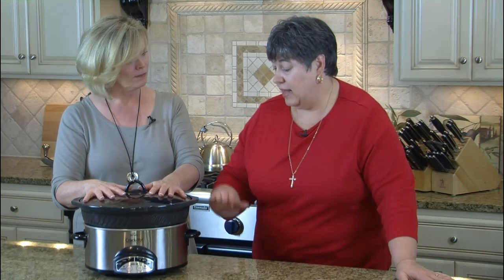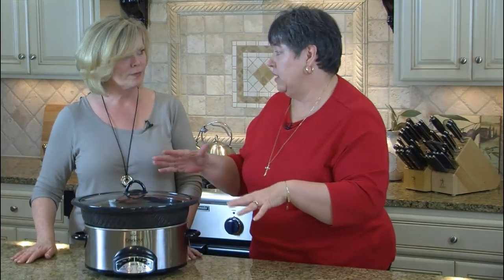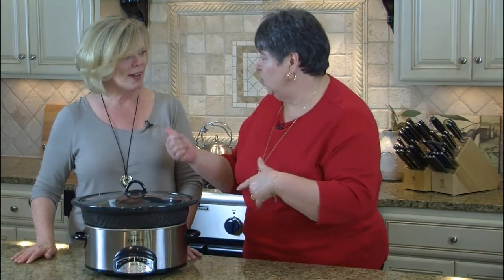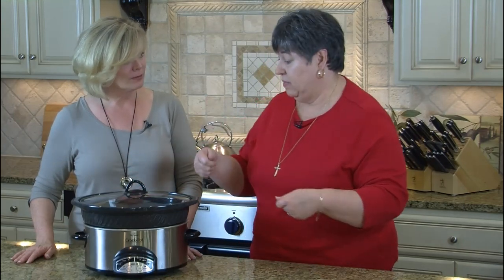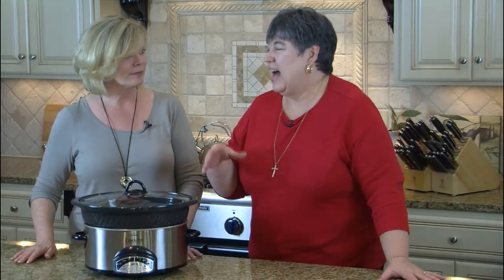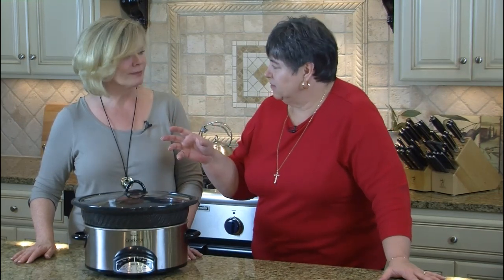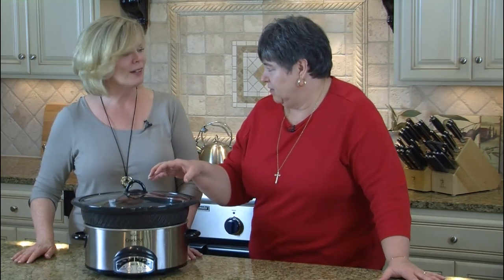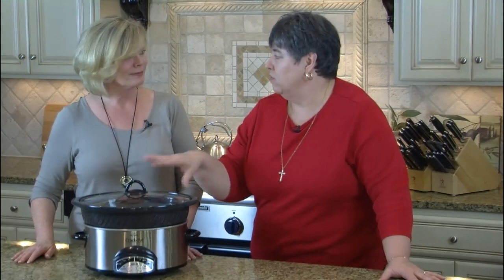One thing to look for in a slow cooker is an insert you can take out and brown meat on the stove. There are models like an All-Clad or an inexpensive Hamilton Beach that let you do that — one even comes with a little griddle. Also, if you don't like lumps of meat, you can poach the meat with a little broth or water and it will break up the hamburger or whatever into small crumbly pieces.